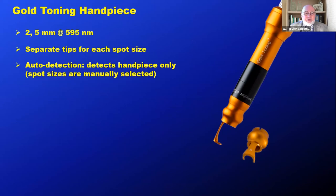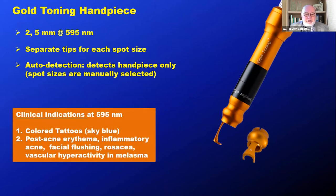Then we move on to the 595 visible yellow handpiece — we call that our gold toning handpiece. The handpiece is auto-detected, but when you change the spot size, you have to enter it manually on the GUI touchscreen. Clinical indications include blue tattoos that have not responded to 1064, but more interestingly for skin rejuvenation, we can deal with post-acne erythema, inflammatory acne, facial flushing, rosacea, and the vascular dermal hyperactivity that makes melasma sometimes very difficult to treat.